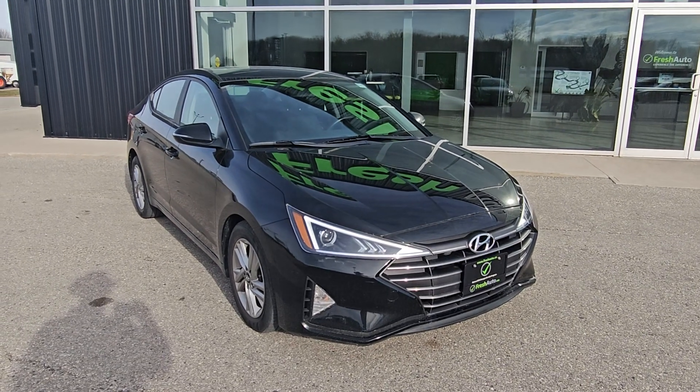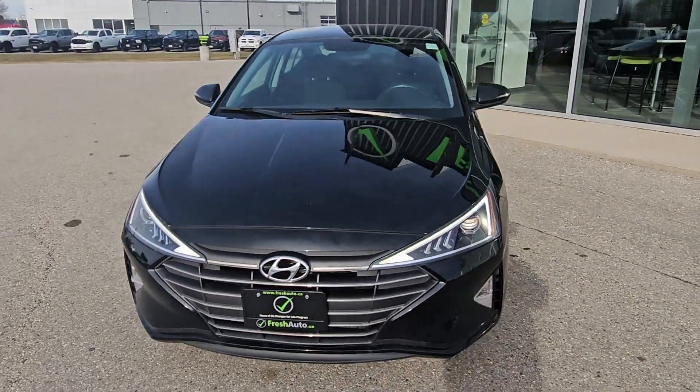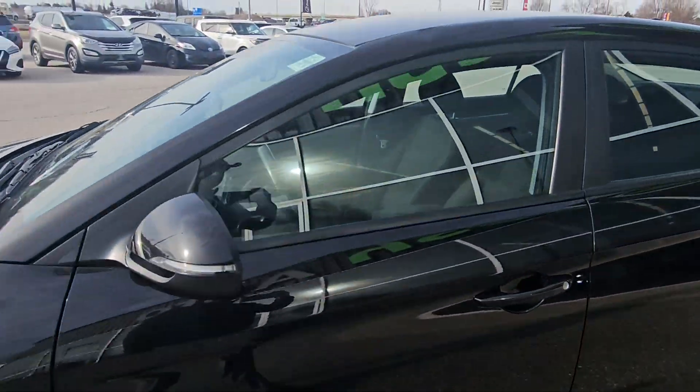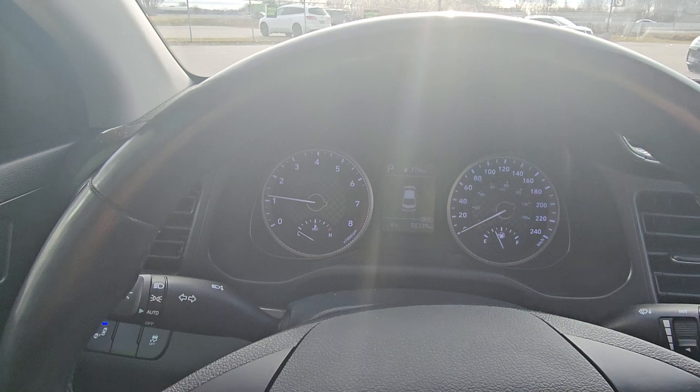Hi Rosemary, this is Eric from FreshAuto. We have a 2019 Hyundai Elantra with 16-inch wheels, blind spot monitoring — sorry about the glare.